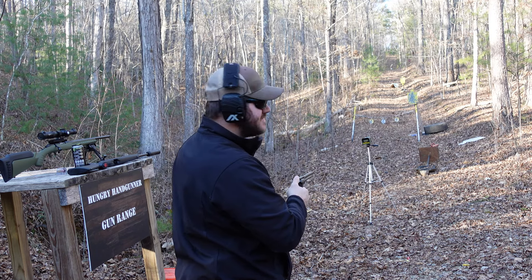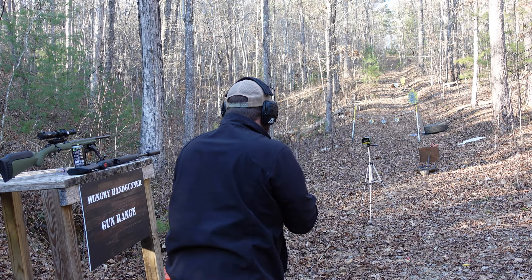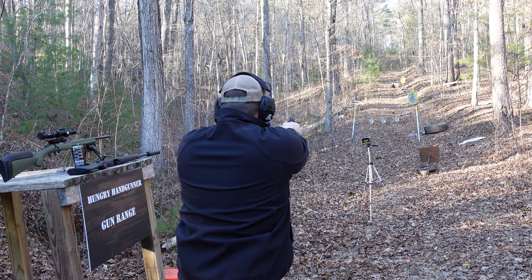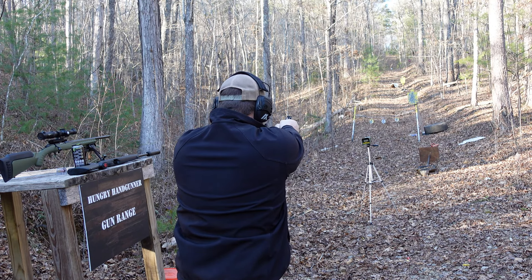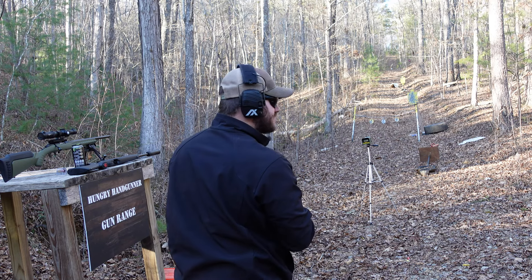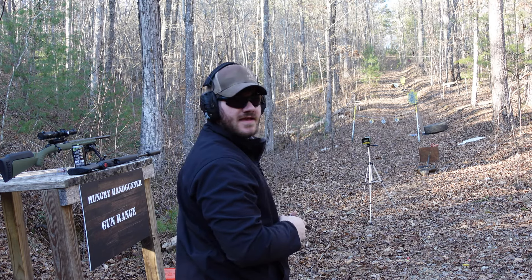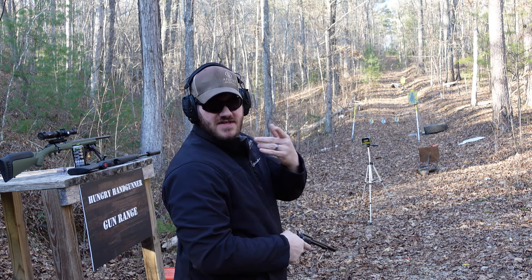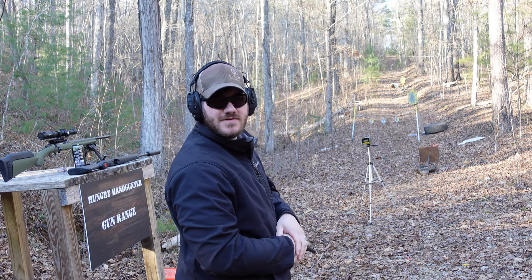Our .22 LR readings from the Rough Rider handgun are: 1,010; 946; 942; 1,027; and 1,005 feet per second. We'll add up those numbers and put them on screen along with the muzzle energy associated with that 36 grain bullet doing those speeds on average.